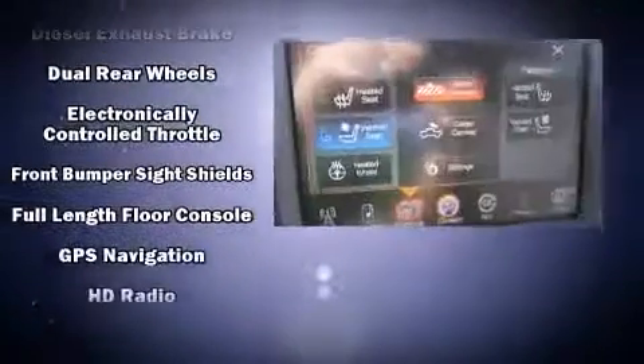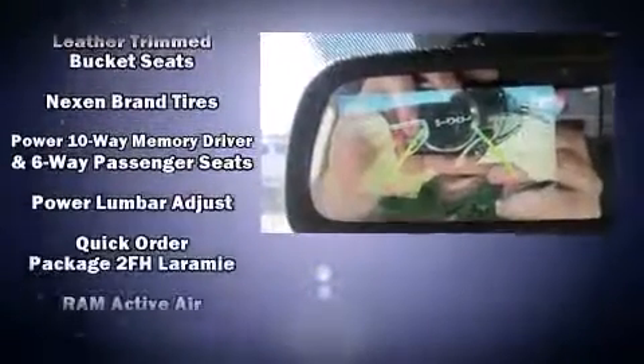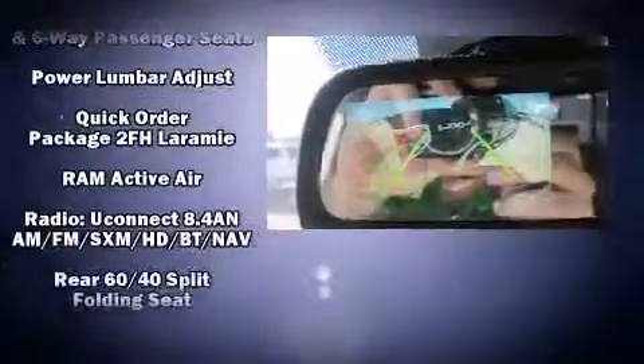Passenger security is always assured thanks to various safety features such as traction control, a security system, an emergency communication system, and four-wheel disc brakes with ABS.